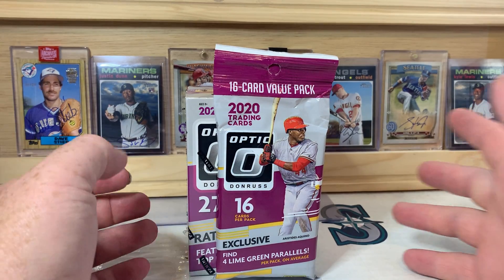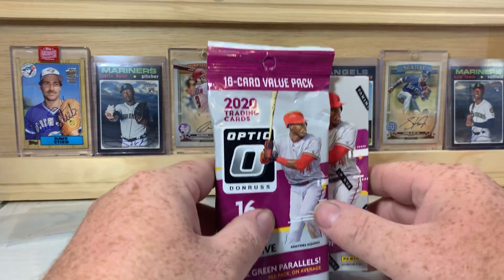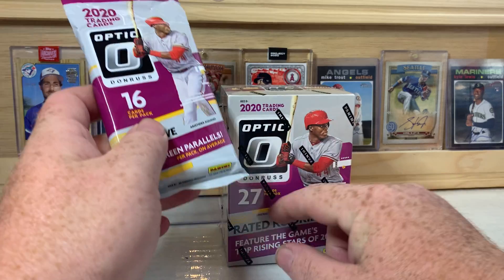What is up everybody, welcome back to the channel — PNW Card Collector here back with another video for you. Today we've got 2020 Optic; I managed to find some of this at Walmart this morning.